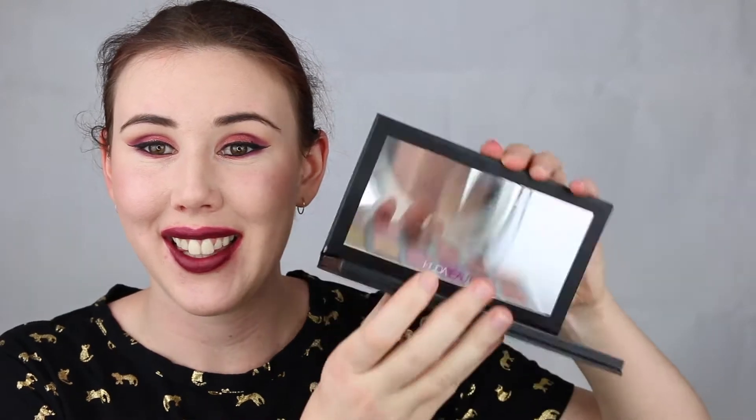Hey everyone, welcome back to my channel. My name is Bettina and I'm the makeup enthusiast. If you want to know how to achieve this eye look, I just filmed a tutorial using this beautiful palette — the Huda Beauty Desert Dusk palette. I will leave the video linked up in the corner.